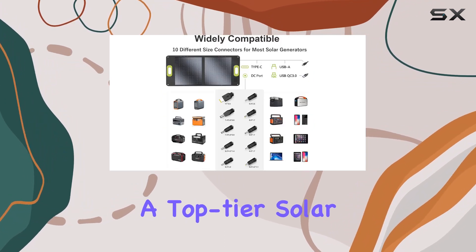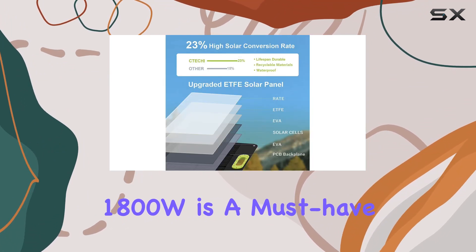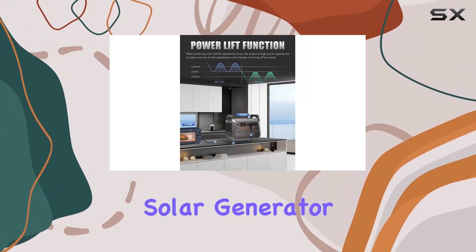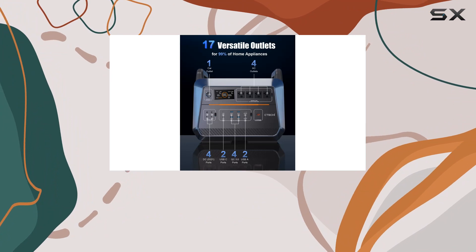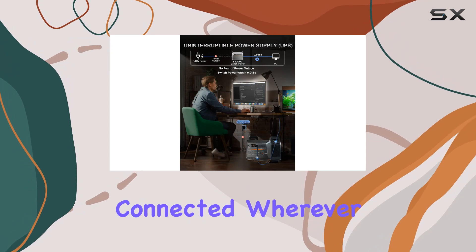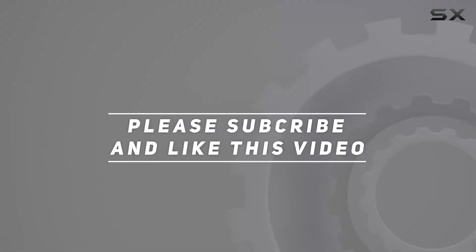In conclusion, the CTC High Portable Power Station 1800W is a must-have for anyone seeking a reliable and powerful outdoor solar generator. With its robust features, it's a game changer for camping, RV trips, and emergency backup at home. Stay powered up and connected wherever you go — check out the video description for the updated price, and thank you for watching.